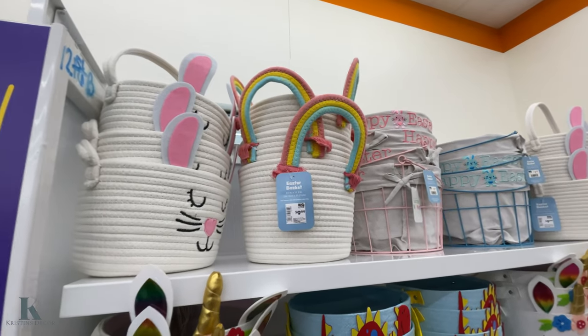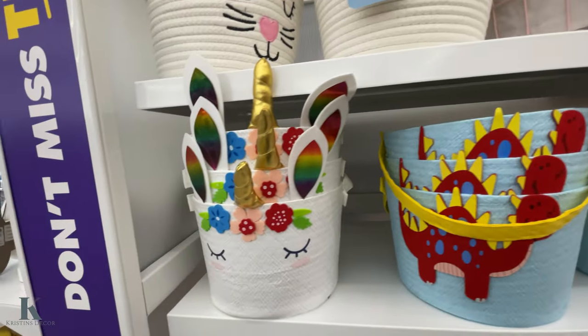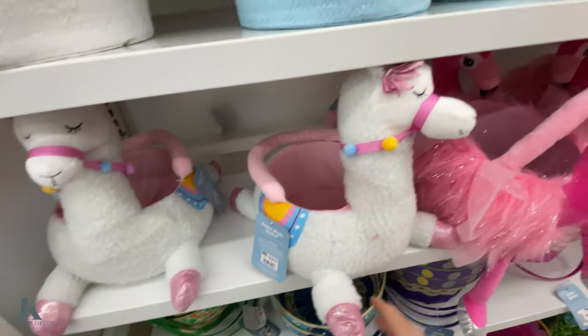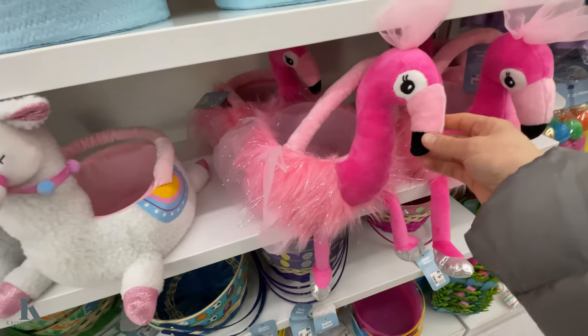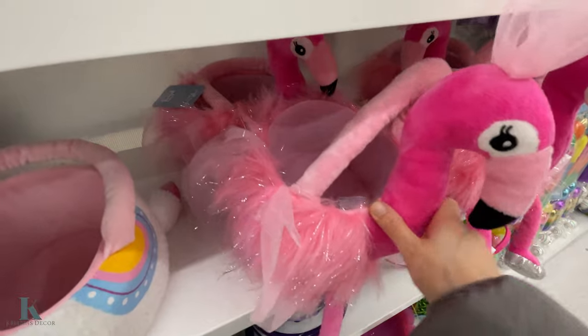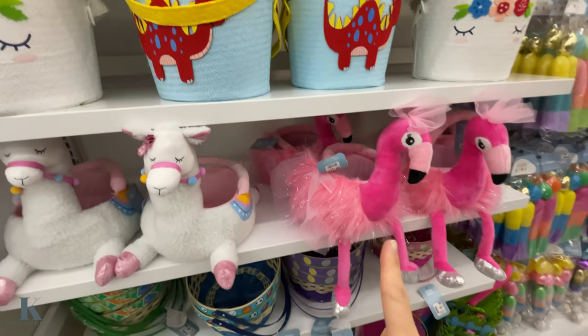Easter baskets for $10 up top — unicorn, dinosaur. Look at this llama one, it's $12 — it's really cute, I love that one. The flamingo one is so cute, I'm really digging that one. It's $12. Those two are my favorites.